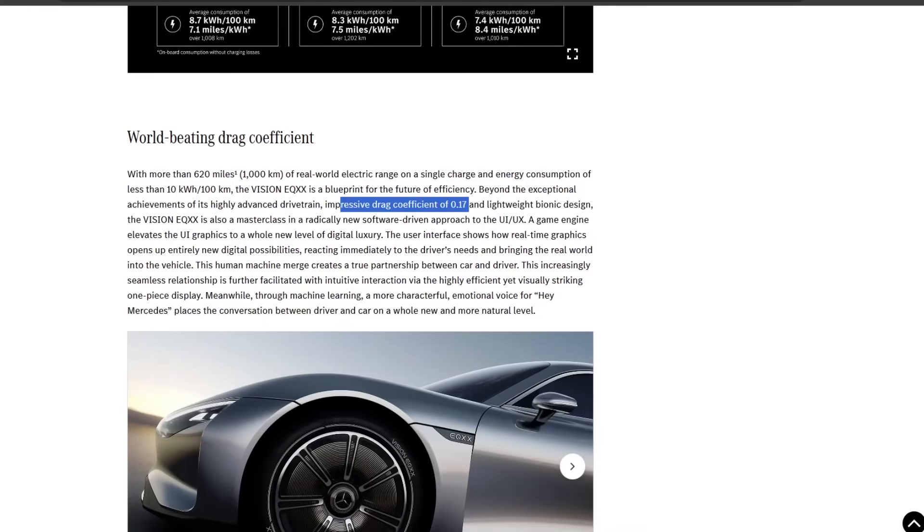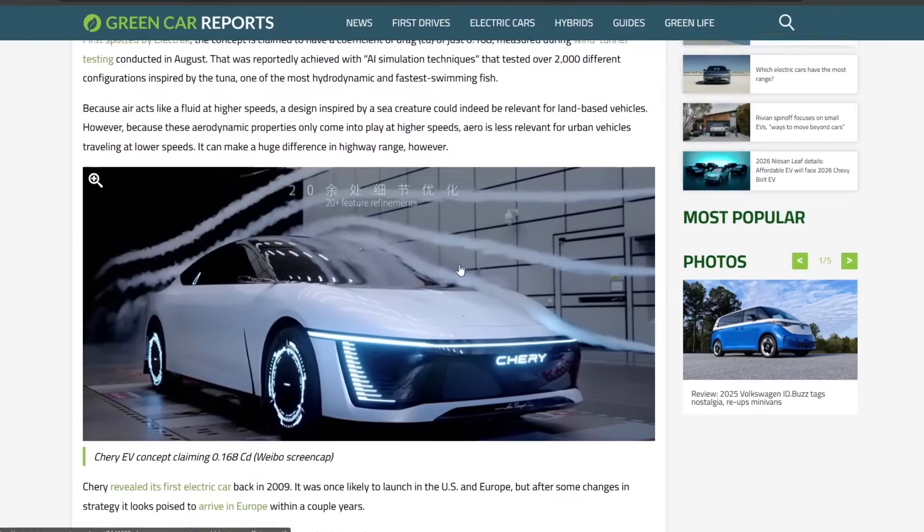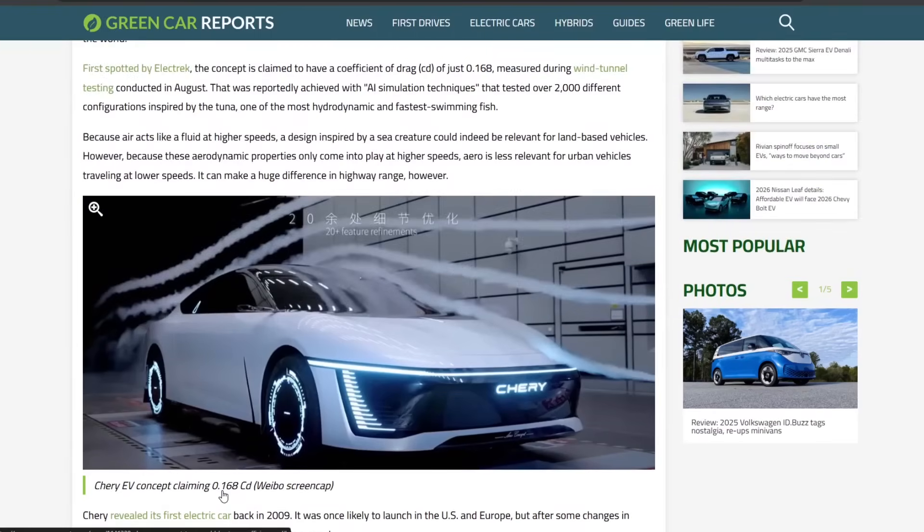Then in 2023, Terry Automotive put out their concept car, which had a coefficient of drag of 0.168 — 0.002 better than the EQXX. So it seems like that is kind of the upper limit of coefficient of drag for a car that looks like a normal car — a four-wheel regular car — around 0.16 to 0.17.